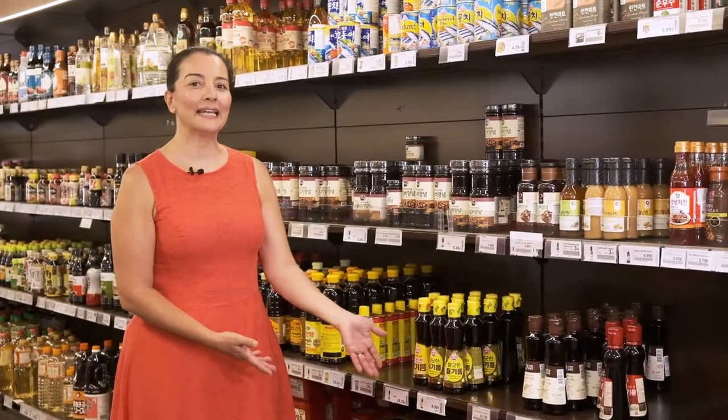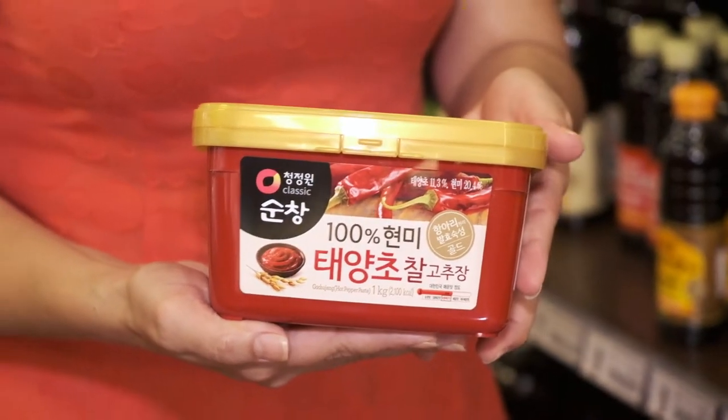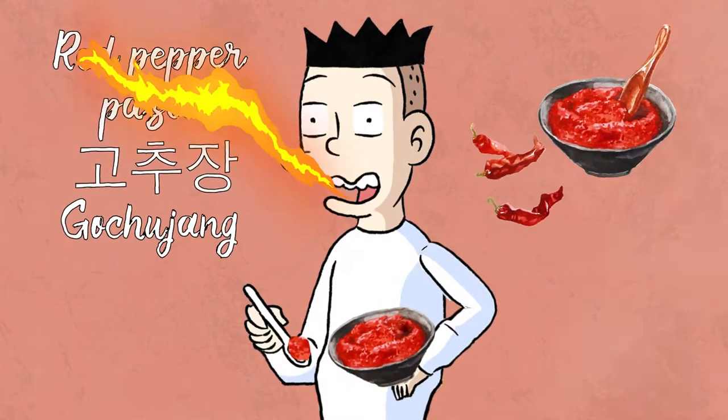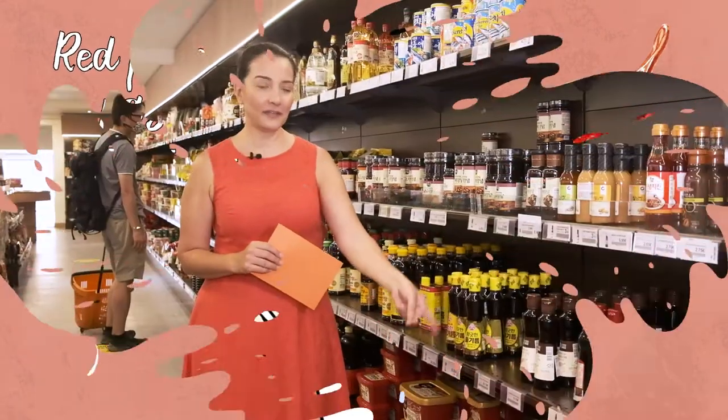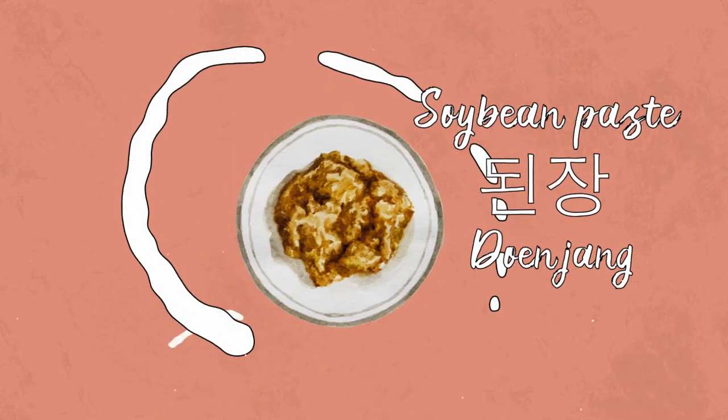We are in the fermented paste section. This is kochujang, red pepper paste that we use in the famous tteokbokki, for example. It's quite spicy. And the other one is soybean paste that we use in many of the stews.